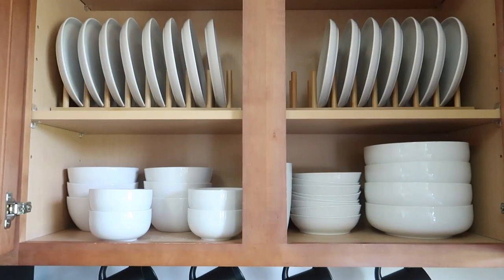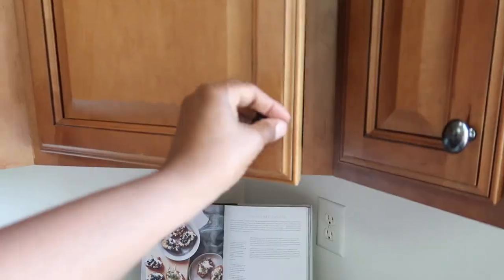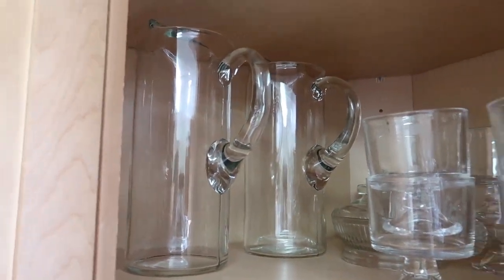On this middle shelf I have a bamboo plate rack holder and it holds our salad plates, which we eat off of daily because dinner plates are so large. In this awkwardly shaped cabinet — and you guys will have to let me know if you have a cabinet shaped like this, it is such a waste of space — we made it work to the best of our ability and I have just some serving ware in this one.